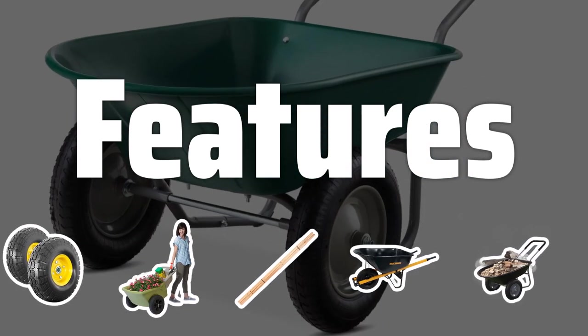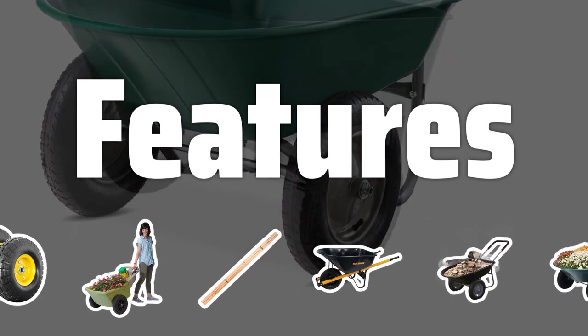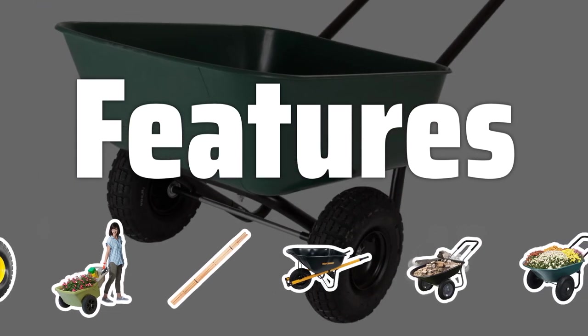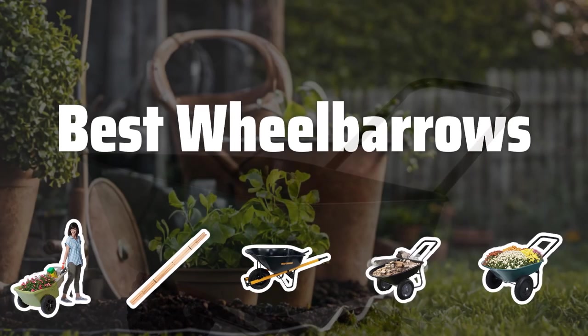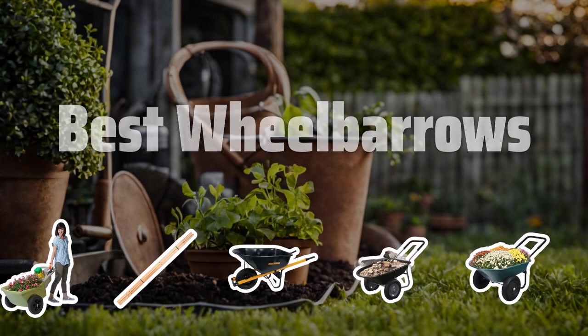Features: Consider the design and features of the wheelbarrow — single or double wheels for stability, extra-large capacity, or fold-down design for easy storage. Now let's take a look at the best wheelbarrows we've chosen for you.